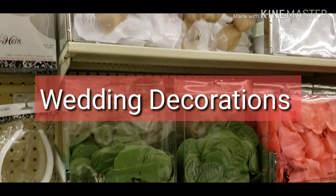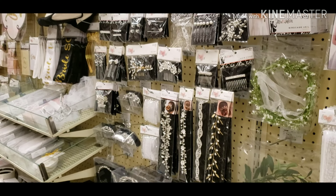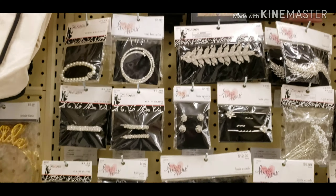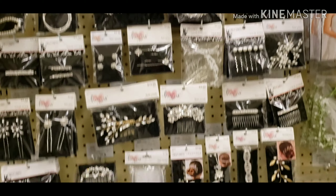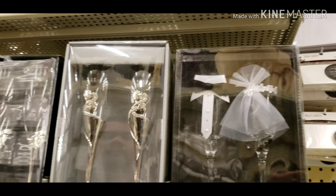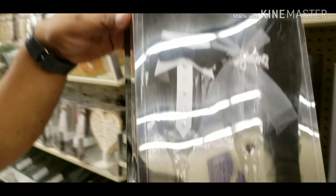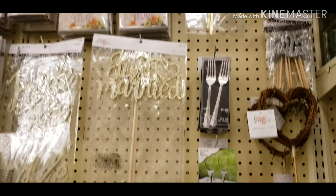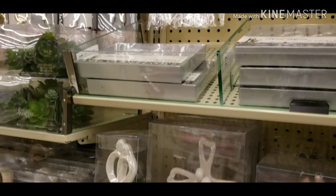This is a wedding decoration item. Here you can see how many options there are for wedding decoration. There are also some hair accessories here. This is a class set — look at this, it is so unique. One is for boy and one is for girl, one is for groom and one for bride. These are some decorative letters, decoration related items, and antique showpieces.